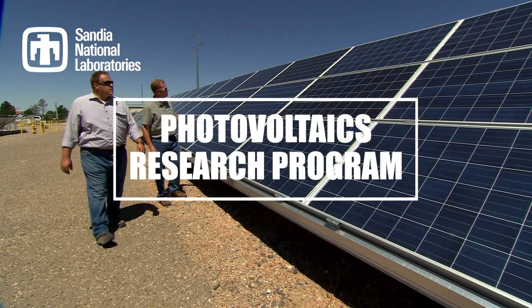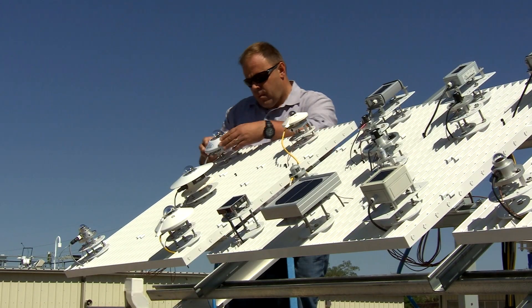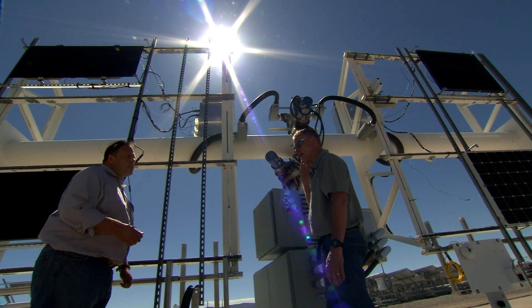PSEL is a seven-acre facility that is currently focused on performing reliability and performance assessments of photovoltaic system technologies.